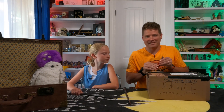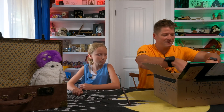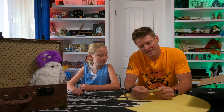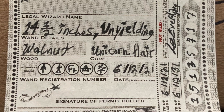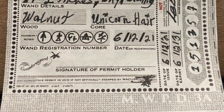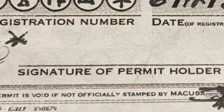So let's open it up and see what we got in here. Inside the box you can kind of see how it's packed — it's taped to the side so it doesn't move. And right here, underneath a clothespin, is a wand permit. It says 14 and a half inches, unyielding, walnut, unicorn hair, date issued 6/12/21. It's got the wand maker LBEverything — it looks like the MACUSA thing. This little wand permit is really cool. I like that idea with every wand that you sell. I can put my name or signature right there as the wand permit holder.